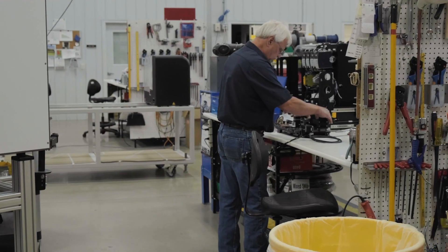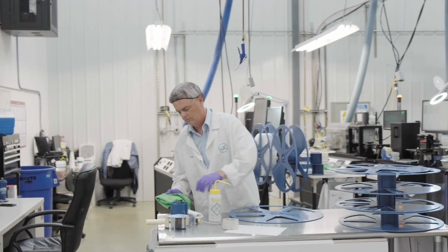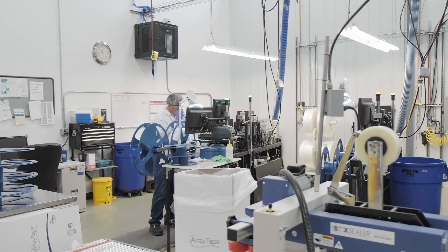Our range of products and services can impact the entire high throughput genotyping workflow, accelerating breeding decisions in an efficient and cost-effective manner.